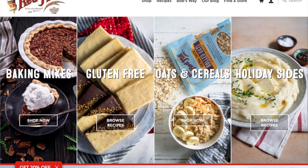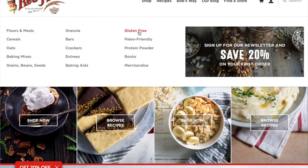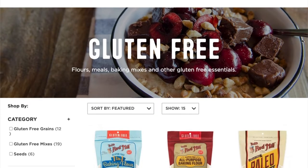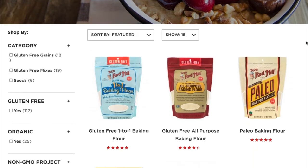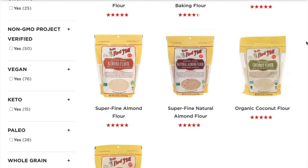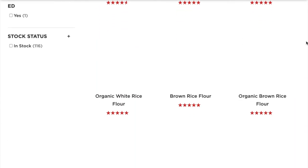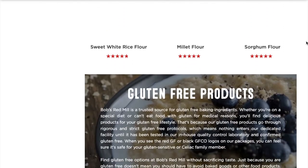They have baking ingredients such as xanthan gum, arrowroot, cornstarch, and baking soda. They have baking mixes such as chocolate cake mix, chocolate chip cookie mix, cornbread mix, and more. They have snacks like oat crackers, oat bars, and granola. And they have seeds like teff, millet, flaxseed, and buckwheat.